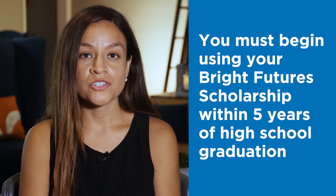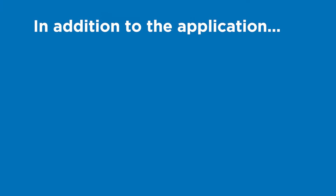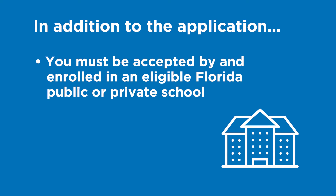Also, keep in mind, you must begin using your Bright Futures scholarship within five years of your high school graduation. In addition to completing the online application, you must also be accepted by and enrolled as a degree-seeking or certificate-seeking student in an eligible Florida public or private school within this time frame.